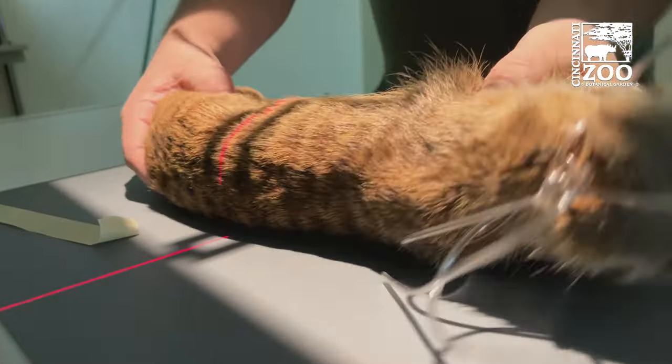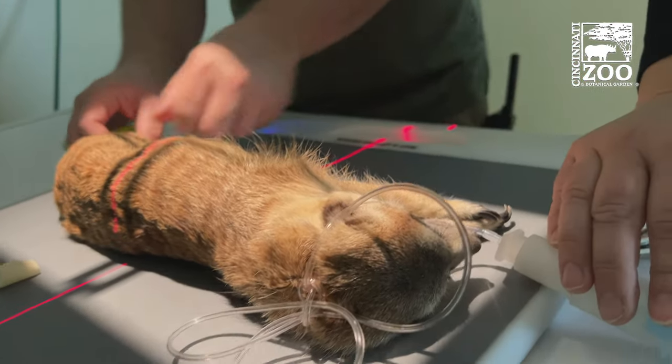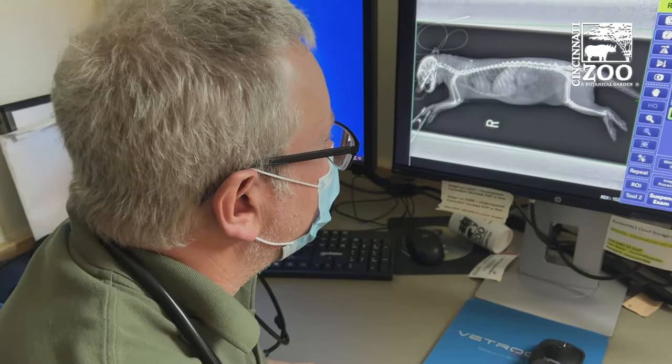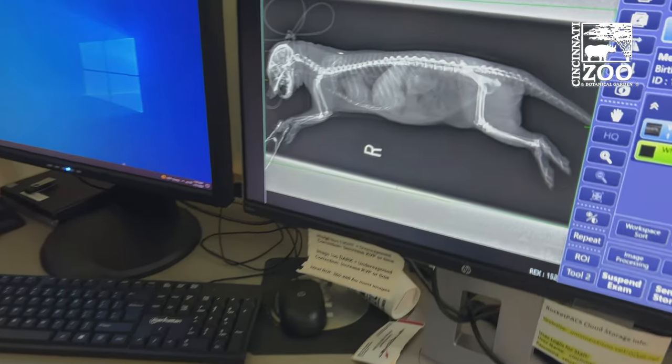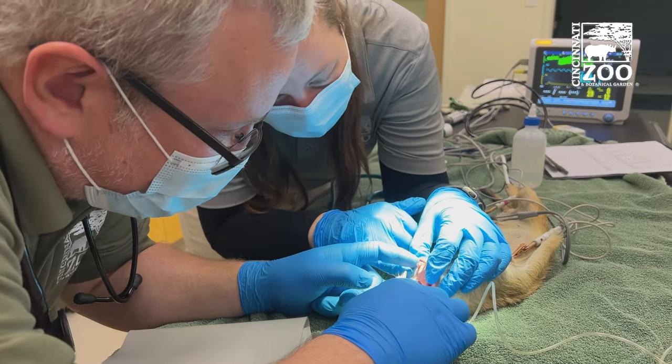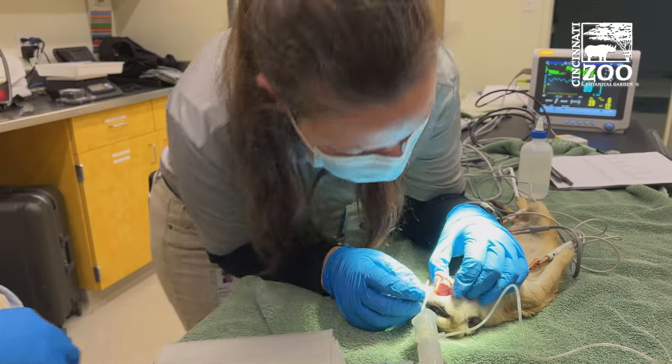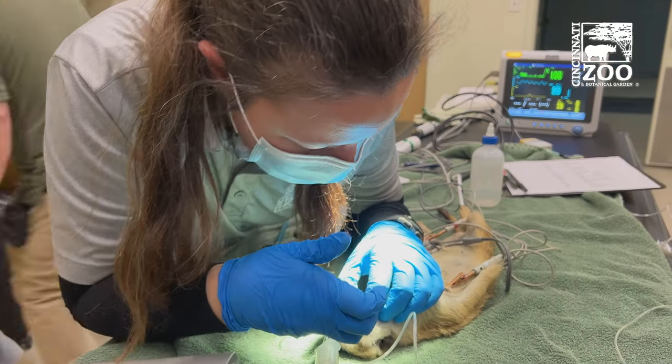They also did radiographs or x-rays, ultrasounds, blood work, and urinalysis to make sure our meerkats are healthy. And the great news is, other than a little tartar and plaque that needed to be taken off their teeth, they are doing really well and all seem to be in really great health. We can't wait to have them back out here for all of you to enjoy them again.